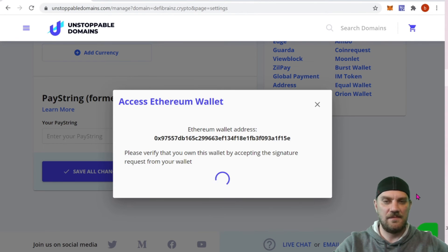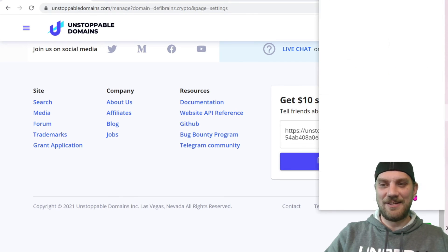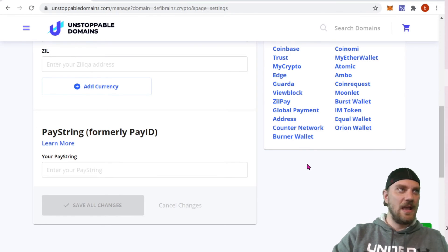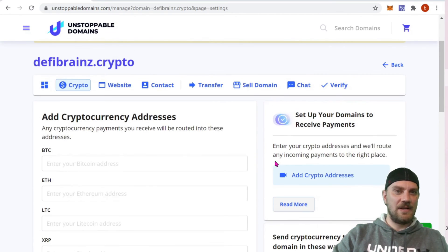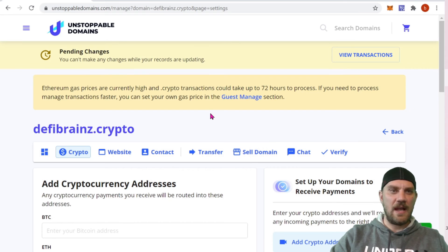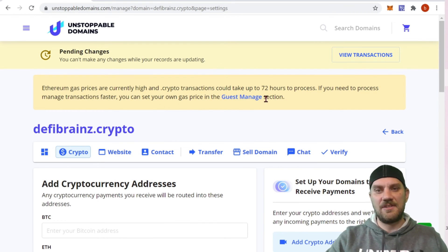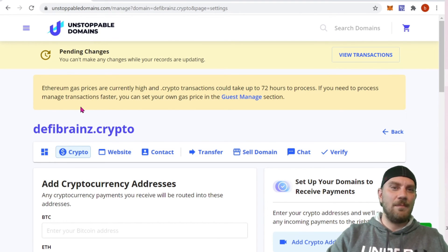When you're done, come to the bottom and click 'Save All Strings.' We'll use Web3 Connect because this is on the Ethereum network — we do need to sign the transaction. That will open up your MetaMask wallet with a pop-up and you just sign, confirming you've made those changes. There are a couple of transactions that need to be signed on MetaMask. It now says 'Pending Changes — you can't make any changes right now while your records are updating.'